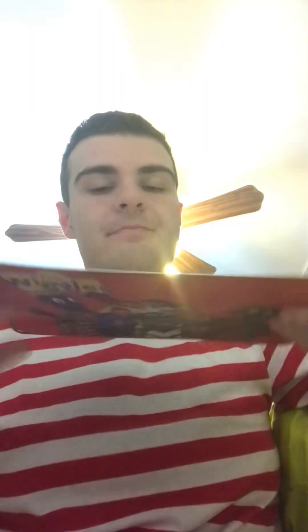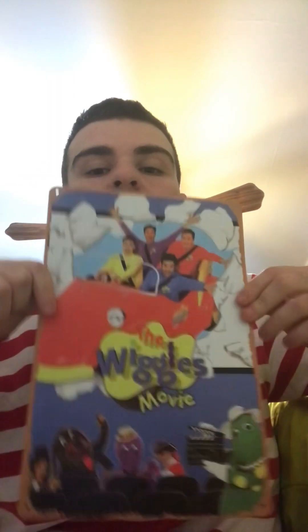First we have this Wiggles Wall Art. Next we have the Wiggles Movie Wall Art.